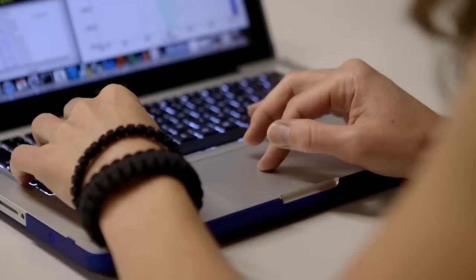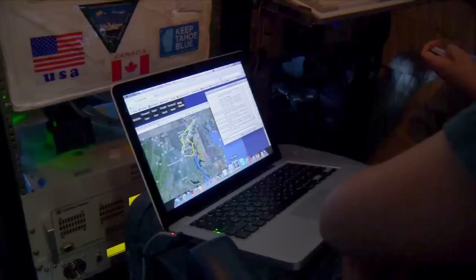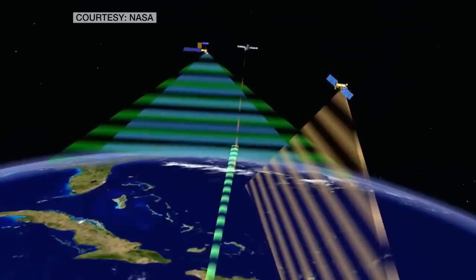"Our instrument flies on the ER-2. Almost no other plane is capable of reaching such high altitudes. We have remote sensors that allow us to look at the chemical composition of the atmosphere, the outflow of convective activity. We're also interested in looking at the effects of hurricanes." Even higher up in space, a fleet of formation-flying satellites passes over the region where the planes fly.